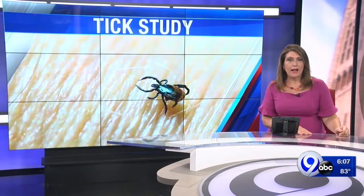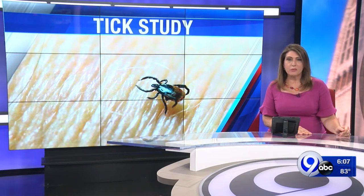We're not the only ones flocking outside during this pandemic. Ticks are too. But researchers at Upstate Medical University are hard at work trying to get ahead of ticks before they get to you. News Channel 9's Nicole Somovilla has more.